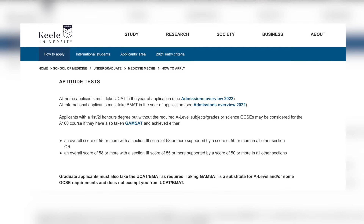To illustrate how complicated it gets when you drop down from the GEM application to the five-year, here are Keele's requirements. Home applicants take the UCAT for the five-year, the BMAT if they're international, or the GAMSAT if they have the required degree but not the A-levels or GCSEs required. For graduate applicants, it also says they must take the UCAT or BMAT as required, and taking the GAMSAT is a substitute for A-level and some GCSE requirements — but does not exempt you from the UCAT or BMAT. You can see how confusing this becomes once you step out of the GEM application.